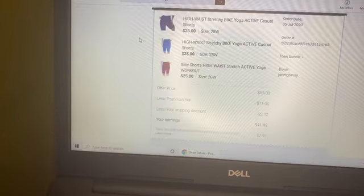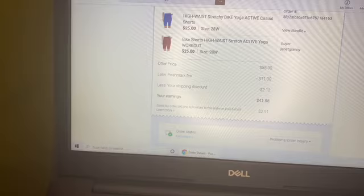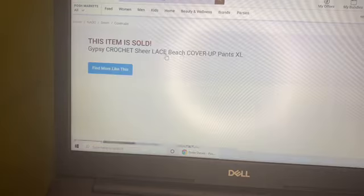The next thing was a bundle sale — three pairs of Woman Within bike shorts that run way oversized, similar to Lane Bryant sizing. I made a bundle sale and I was so happy to see these go.